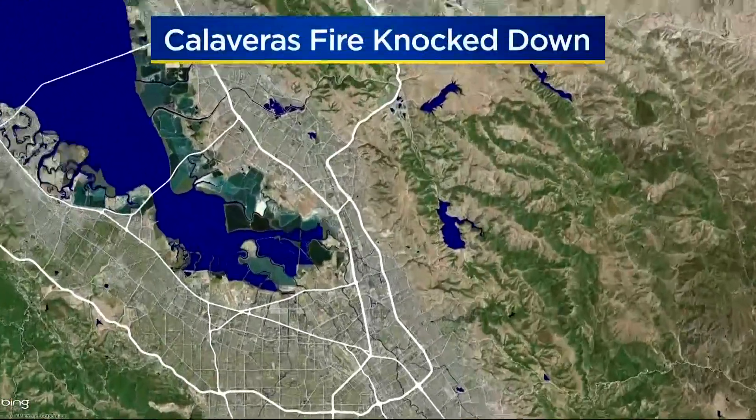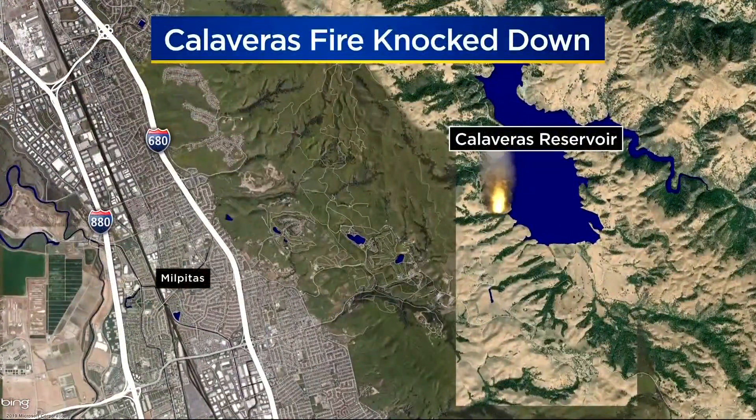Temperatures rising, fire crews on high alert tonight. This afternoon, CAL FIRE knocked down a fire burning at Calaveras Reservoir. It burned about 10 acres before it was able to be contained. Crews remained at the scene to prevent those flare-ups. KPIX 5's Wilson Walker has a behind-the-scenes look at fire crews in the North Bay trying to stay on top of this fire danger.